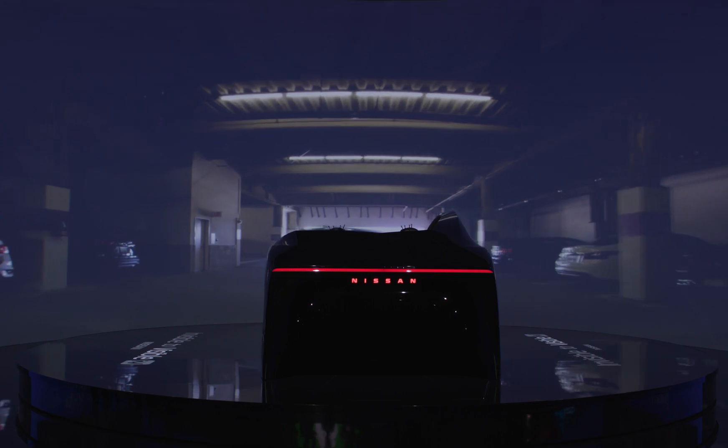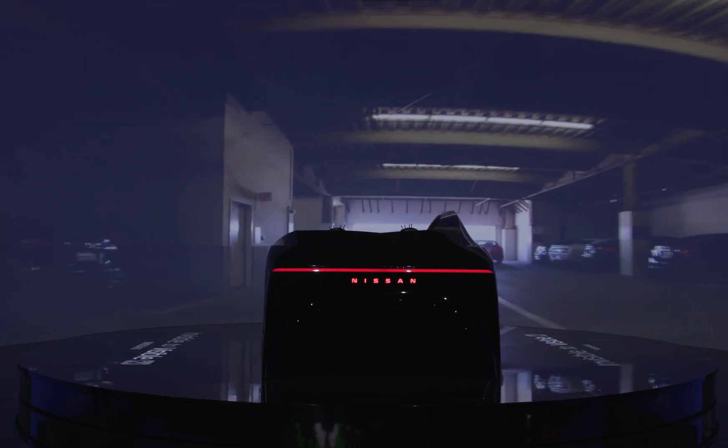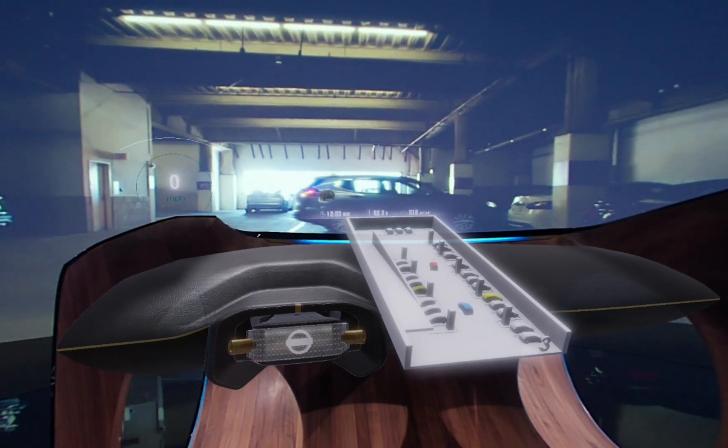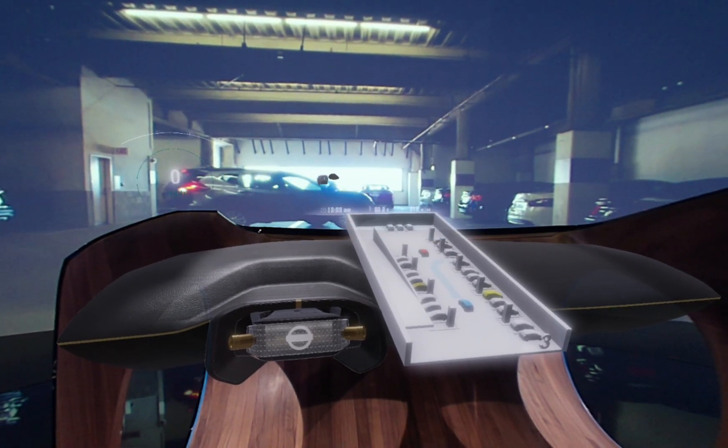Invisible to Visible is part of intelligent integration, and it's about what the future will allow us to do by using data from the world outside of the car.